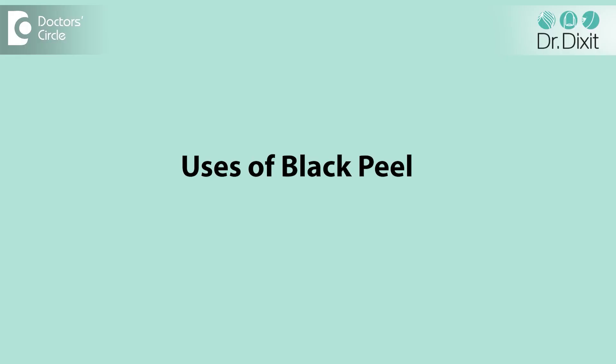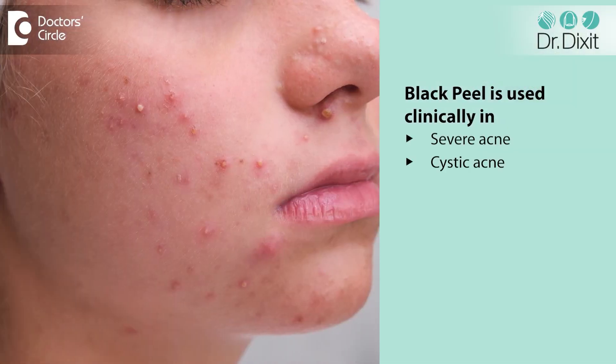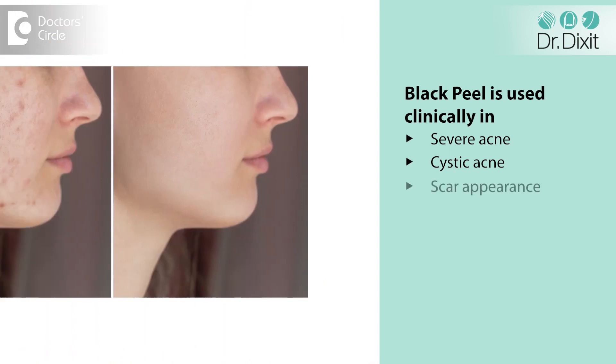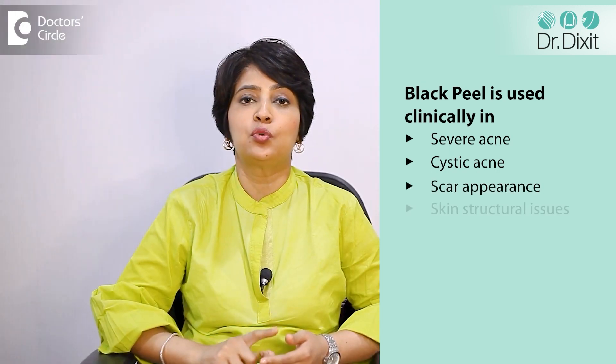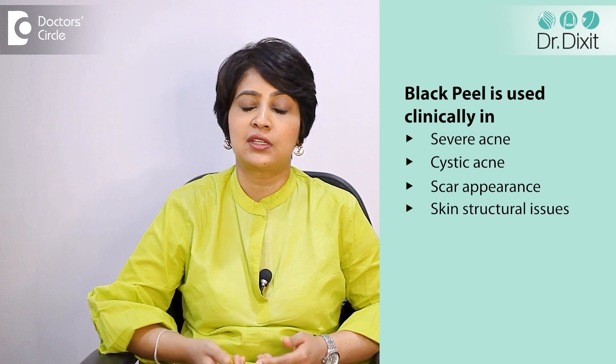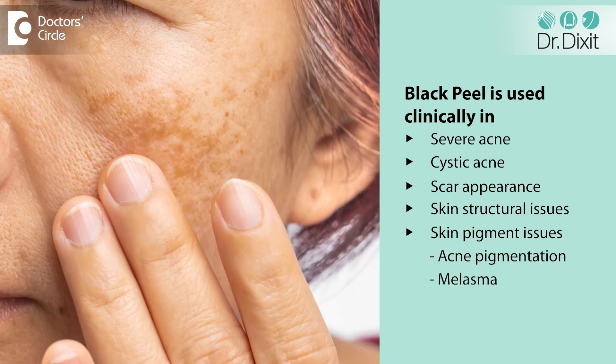It's a more advanced peel in the sense that it's going to cause a little bit more aggressive exfoliation of the skin. You can expect some scabbing and crusting after the treatment. It is clinically used to treat acne, very severe acne, cystic acne. It can also be used to improve scar appearance on the face and to improve other structural issues in the skin as well as pigment issues including acne pigmentation and melasma.